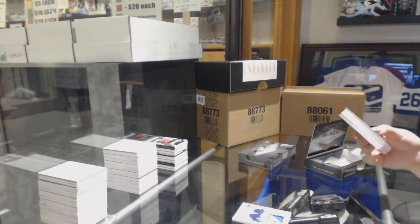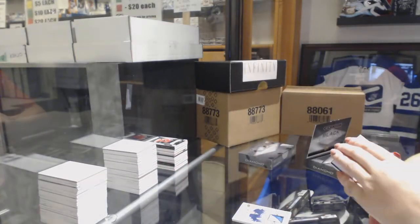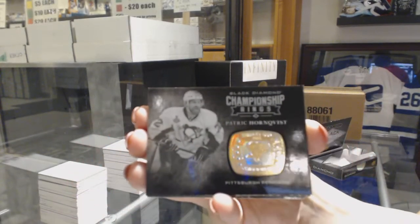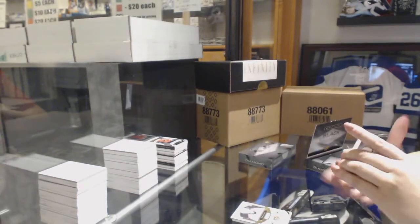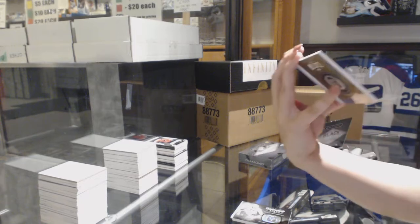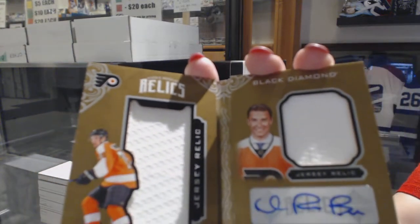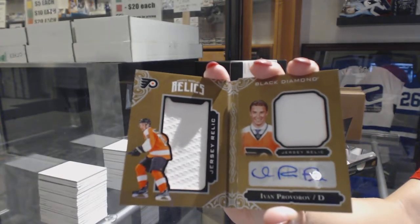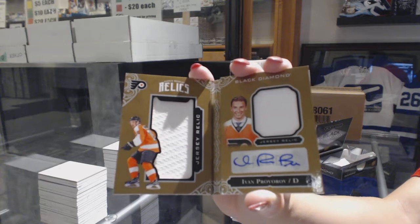We've got number to 249 for the Nashville Predators, Ryan Johansen. We've got Championship Rings, Patrick Hornqvist for the Pittsburgh Penguins. Number to 49, we've got a Rookie Dual Jersey Auto Booklet, Ivan Provorov for the Philadelphia Flyers. Dual jersey auto booklet — I told you guys to take the Flyers.